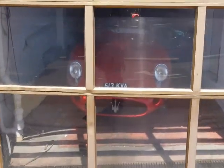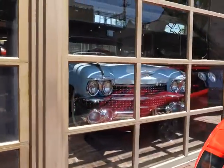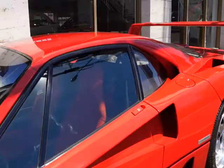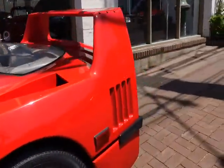By the way, there's a 1953 Maserati. Early Cadillac. There's the American F40 — you can tell by the bumpers.